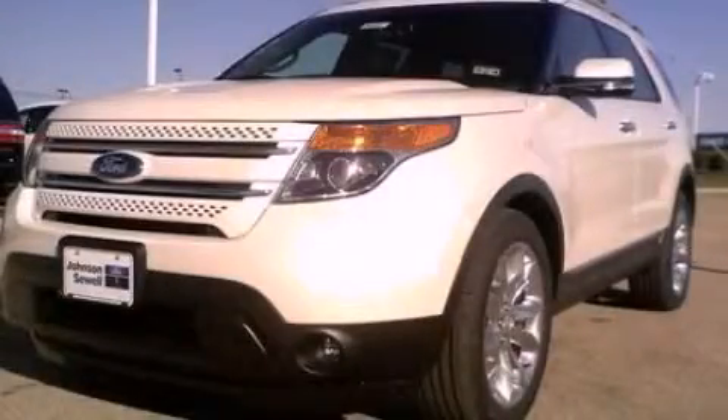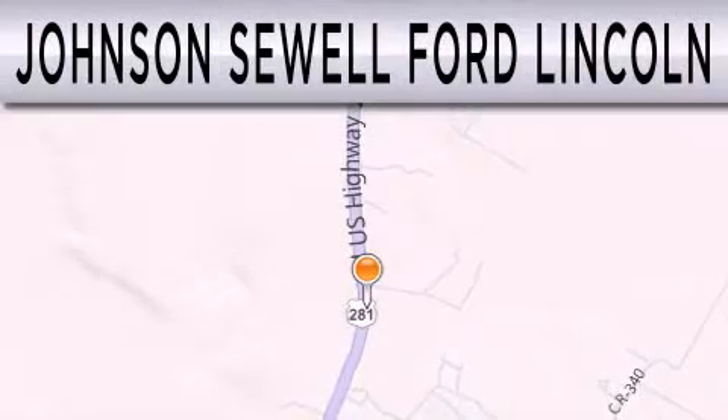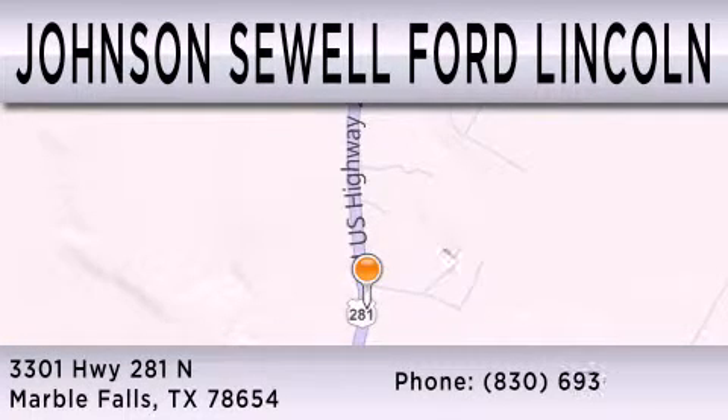We invite you to contact us today to learn more about this vehicle. Johnson Sewell Ford Lincoln is dedicated to doing everything possible to ensure that the experience you have of selecting your next vehicle is as pleasant as possible. We are located at 3301 Highway 281 North in Marble Falls.